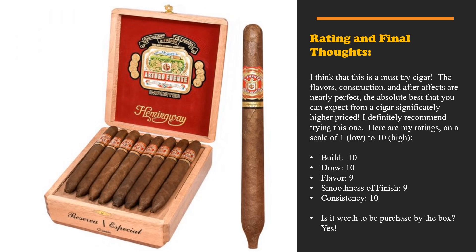This is the absolute best you can expect not only from this price point but even exceeding many higher-priced cigars. Here are my ratings on a scale of one to ten: build was a ten, draw was a ten, flavor was a nine, smoothness of finish was a nine, and consistency was a ten. Is it worth purchasing a box? Yes, definitely. Thanks for watching and we look forward to seeing you on the next video.